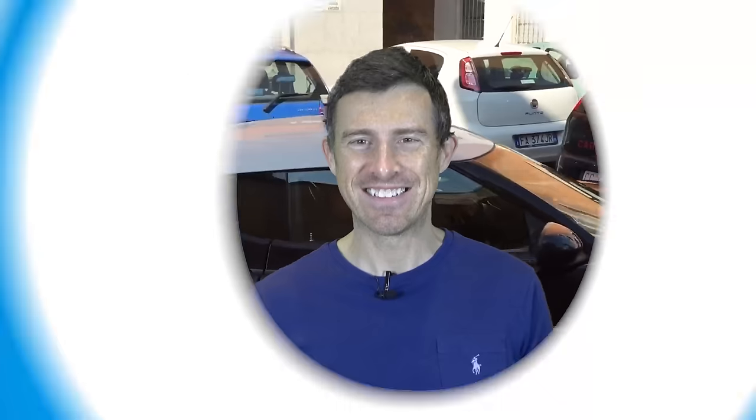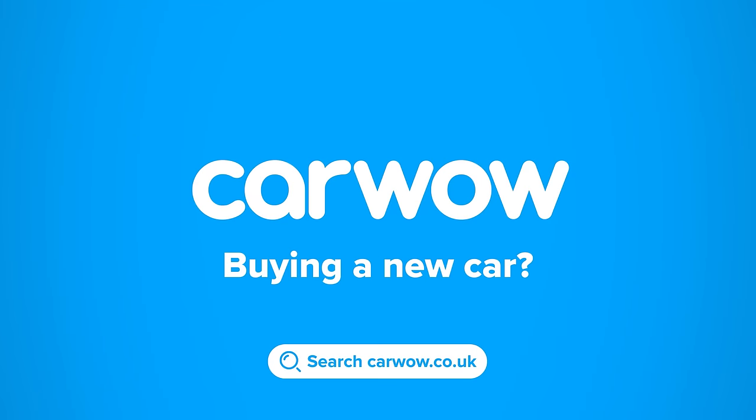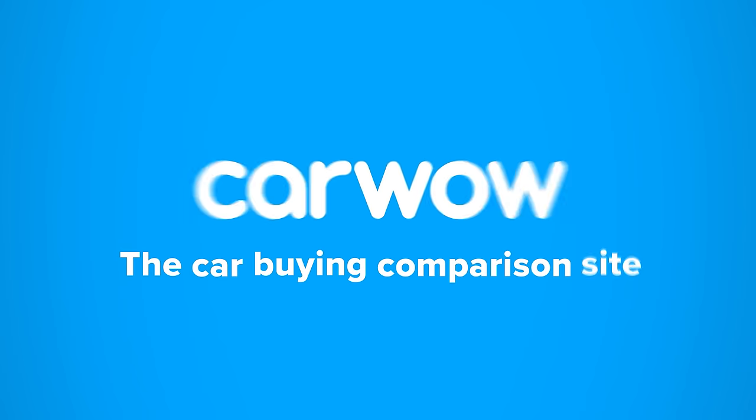And others are just downright weird. I'm Matt Watson, and you're watching CarWow. Buying a new car? Then head to CarWow, and my team will help you find your next car at a fair price — your one-stop car-buying comparison site.